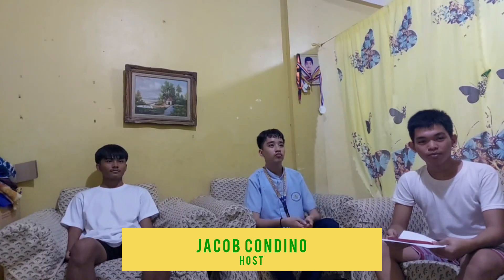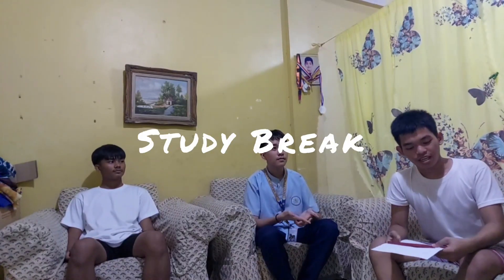Welcome to Wonder World Whispers. I'm your host, Jacob Pulino, and today we'll be talking about Study Break. Before we start, let me introduce our guests for today's episode: Xavier Leonard Alvadeo and Christian Miguel Haldeman.